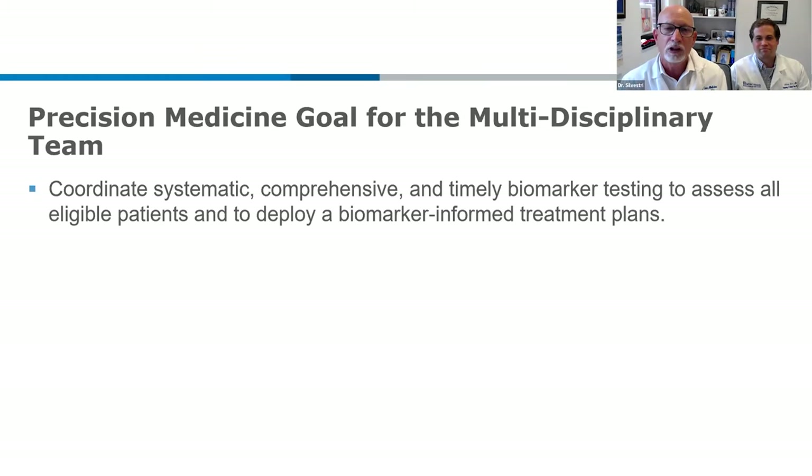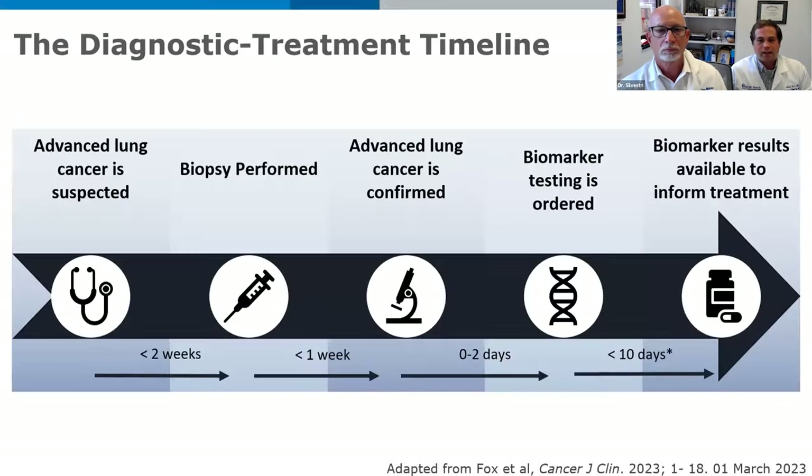I think this first line really encompasses everything — if I can make a tagline for biomarker testing, I would use this. Our goal for precision medicine for lung cancer is to coordinate systematic, comprehensive, and timely testing to assess all eligible patients to really deploy a biomarker-informed treatment plan. So even if they don't have a biomarker that's positive, it's still informed by what biomarkers their cancer has.